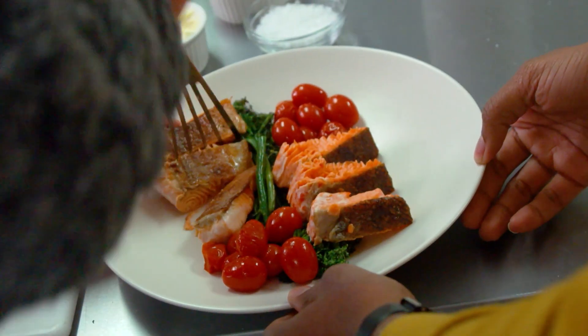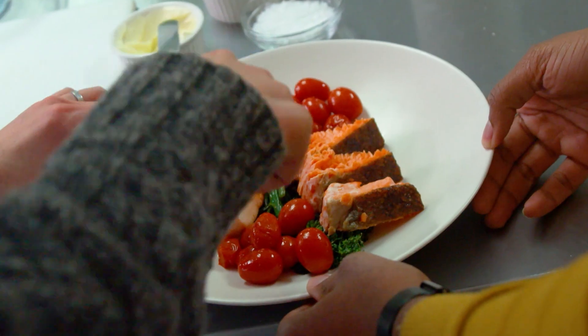After cooking two full meals using the power of infrared light, there was only one thing left to do. Bon appetit. All right, let's dig in. Yum.